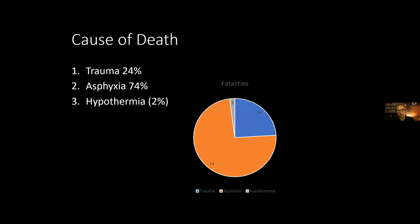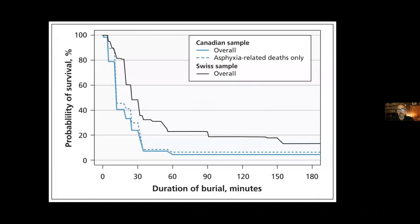Trauma accounts for 25% of all avalanche deaths — people smacking a tree or tumbling in debris. The remaining 75% are suffocation from burial. This survival curve is important: if you're buried and your buddy can dig you out within 15 minutes, you have about a 90% chance of survival. But if you're buried longer than 30 minutes, your chance of survival really plummets.